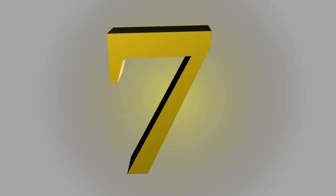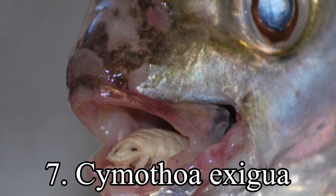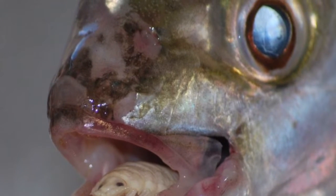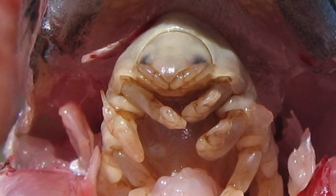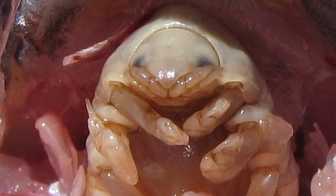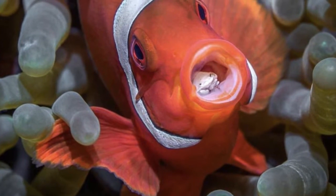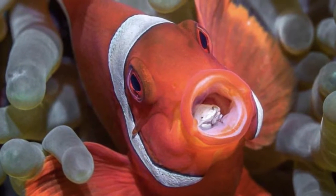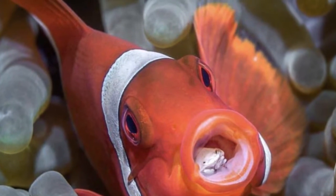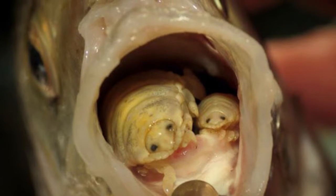7th place. Cymothoa exigua, or the tongue-eating louse, is a parasitic isopod of the family Cymothoidae. This parasite enters fish through the gills. The female attaches to the tongue and the male attaches on the gill arches beneath and behind the female. Females are 8 to 29 mm long and 4 to 14 mm in maximum width.